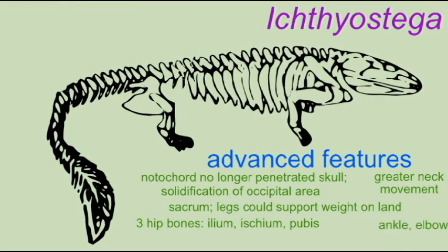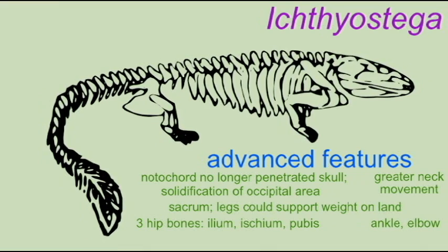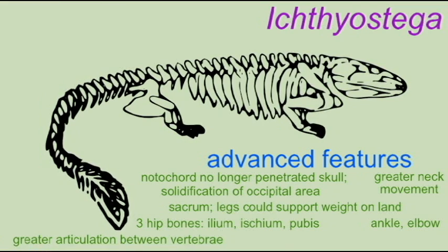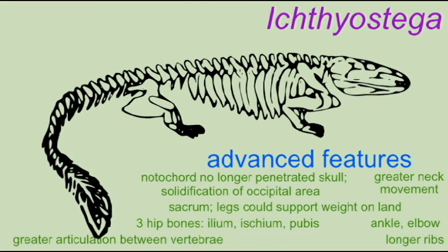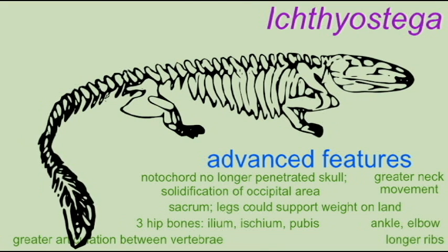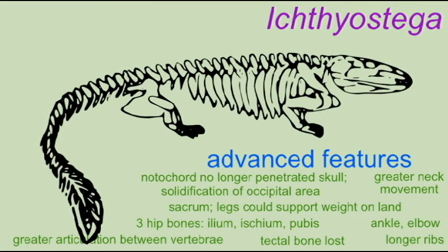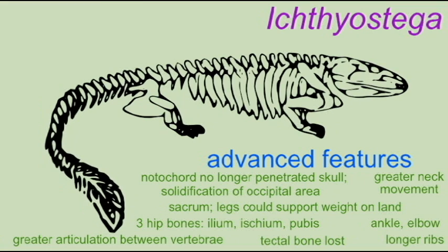There was greater articulation between vertebral elements. A number of skull bones had been lost, such as the tectal bone. Greater movement of the neck was allowed because of the loss of the entrance of the notochord. There was a true ankle joint. There was an olecranon process forming an elbow. The ribs were longer and stouter. And so Ichthyostega was a more advanced tetrapod than Acanthostega for many reasons.